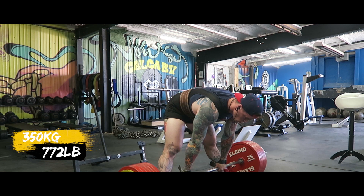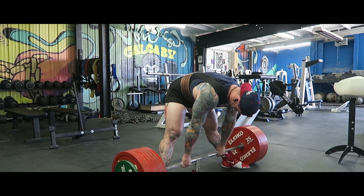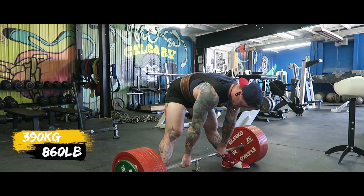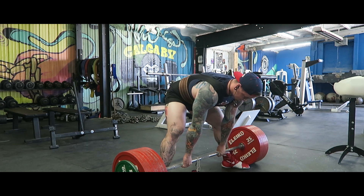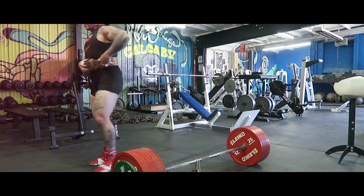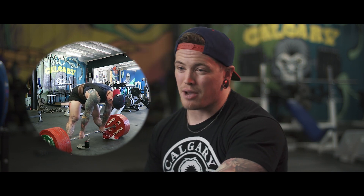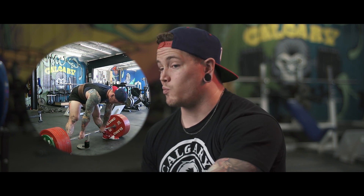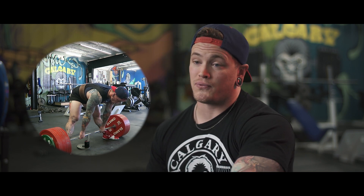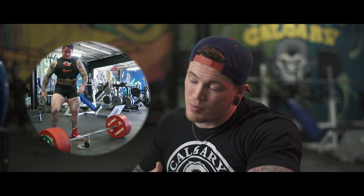Came in day two and did some deadlifts. My last warm-up at 350 moved really well — super solid lockout, good balance — so I decided to go up and pull 390 kilos. As you can see here, I did lock it out but I definitely didn't have it balanced or under control at the top. Looking back, I probably wouldn't have gotten the down command, and if forced to wait for it I probably would have fallen or had to let the weight go — which is kind of a bummer. But 390 matches my best deadlift ever, so I can't really complain too much about that.